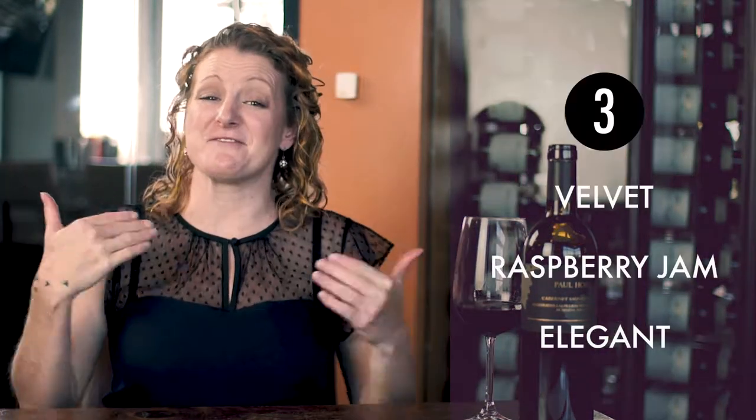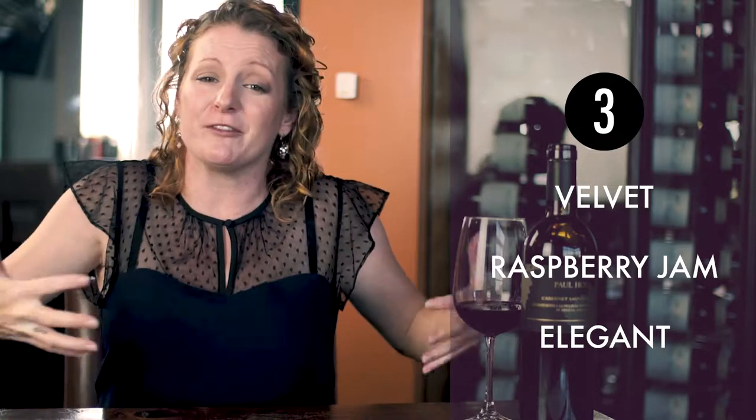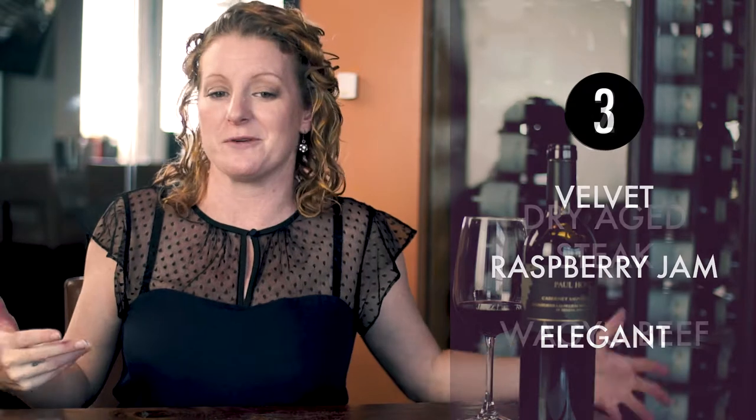I think we have to call this velvet, because it is velvet in your mouth. We have to call this raspberry jam. And I think we should call this elegant, because all of the fruit characteristics and oak and wood characteristics have a really great elegance to them. It's going to pair really well with steak — think dry aged, wagyu, or filet. These pairings with this wine are going to be phenomenal. And last but not least, Paul Hobbs: Steve Jobs of wine. Can't really argue with that. I love your faces. Have a good day.